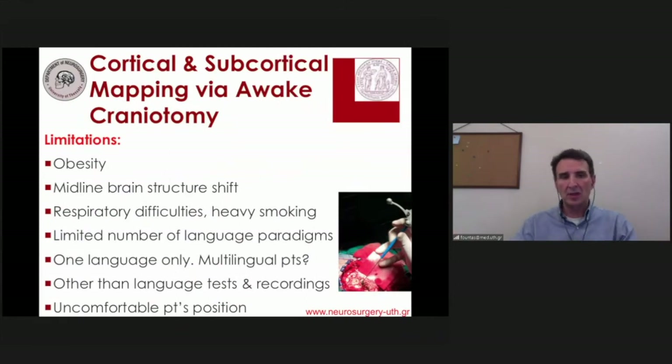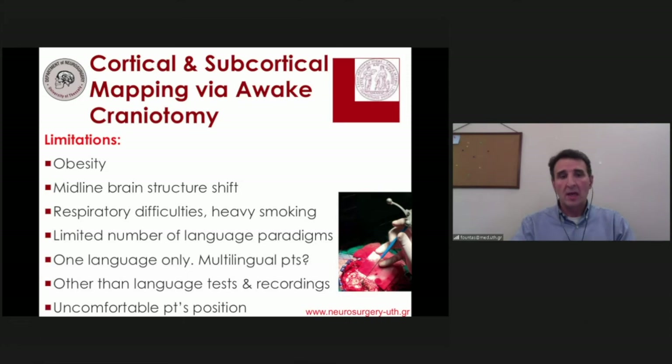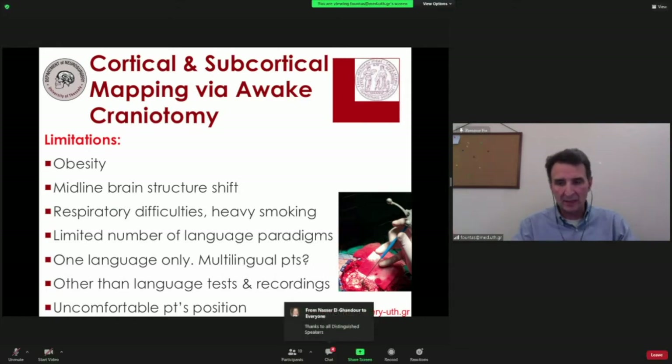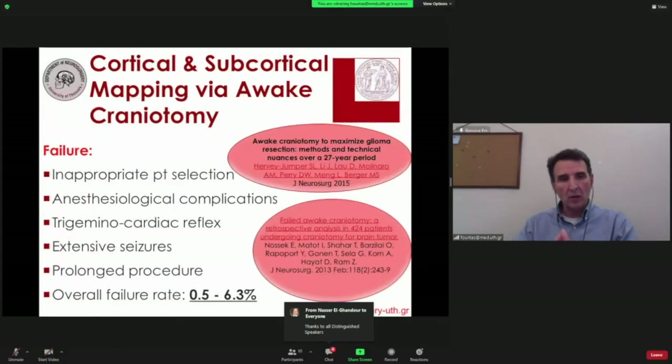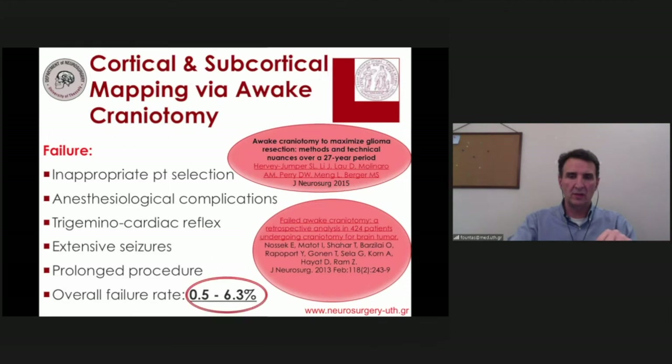There are certain limitations mostly related to the patient, such as obesity, respiratory difficulties, midline brain structure shift, and significant swelling. Multilingual patients also require significant operative time to check all linguistic skills in the OR. For all these reasons, there is a certain percentage of failure of awake craniotomy procedures, demonstrated in the literature to be anywhere from 0.5% to almost 6%.